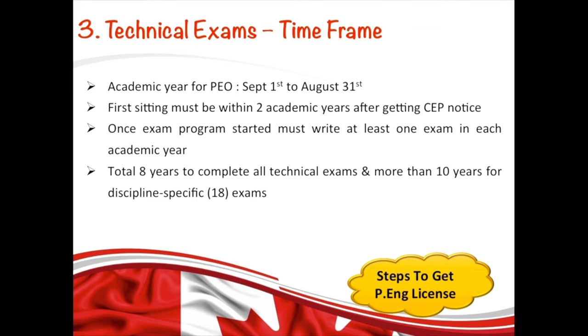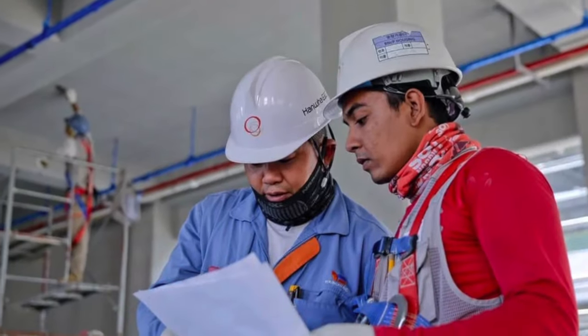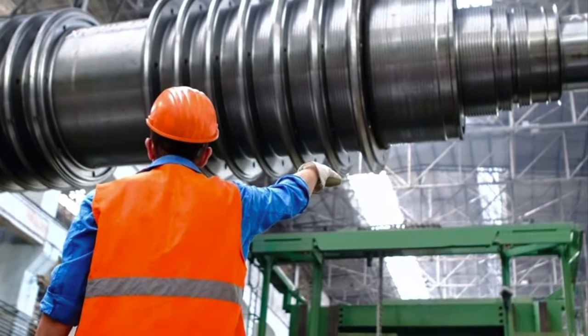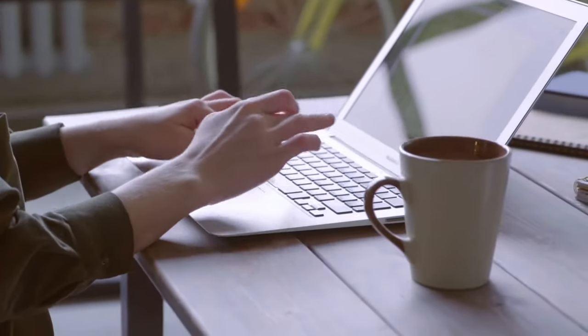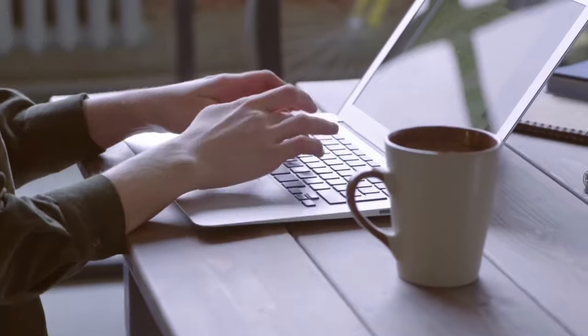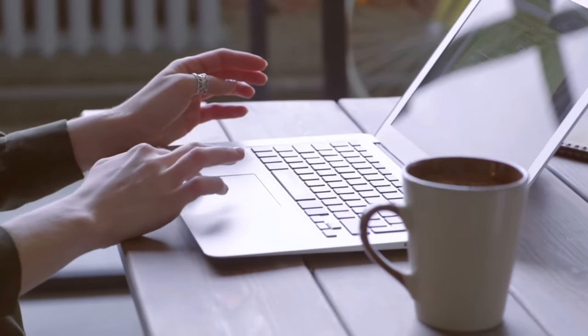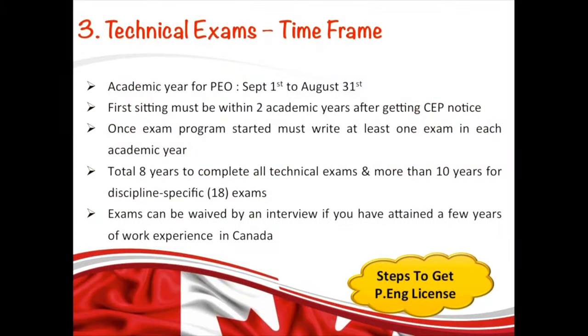Here's a tip: if you are assigned 18 exams — the Discipline Specific Exam Program — it's not easy, but you still have an option to get exempted. Once you get a job in Canada and achieve four to five years of experience in your field as an engineer, you can write a letter to PEO stating that you have gained work experience in Canada and can prove your technical skills through an interview instead of writing those 18 exams. They have made exceptions in the past where candidates' exams got waived based on an interview.